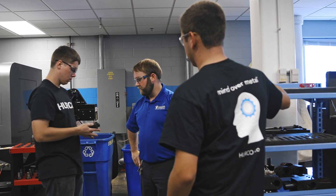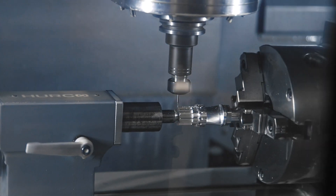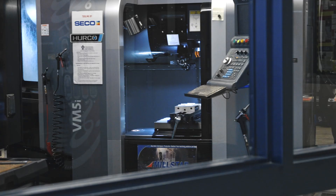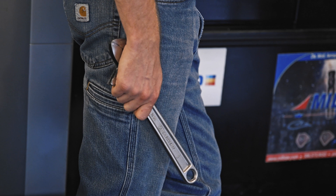The Vincennes University program has really given me a lot of hands-on experience, a lot of teaching by educated people that have been in the industry. As instructors and teachers, we've got to keep learning every day to keep up with what's out there in modern-day manufacturing. Hurco does that really well for us — all of our students are coming out of here with cutting-edge educations, knowing they're not going to walk into a shop and see something they've never seen before.